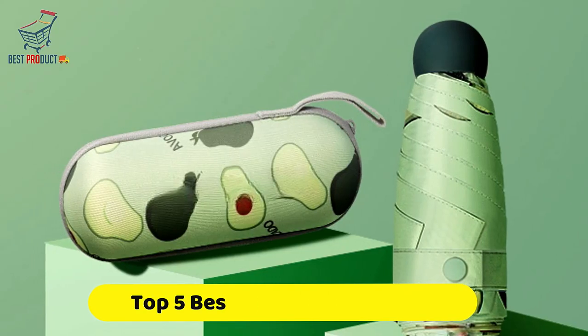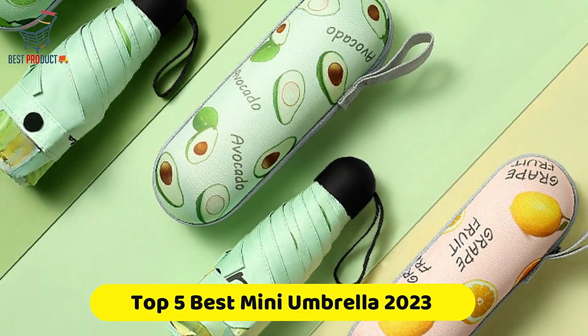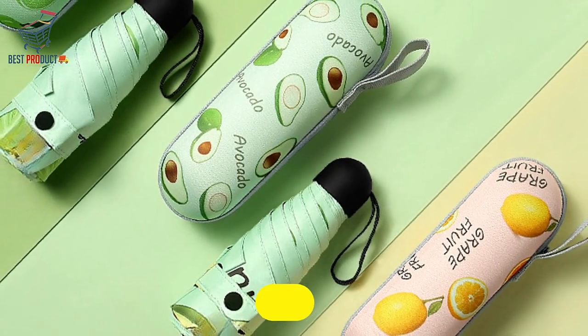If you're looking for the best mini umbrella, this video is for you. You've got a collection you gotta see. Let's get started.